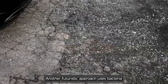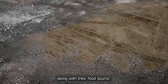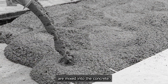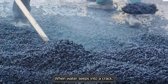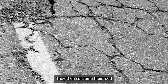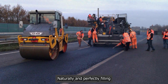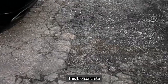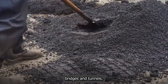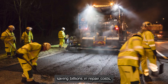Another futuristic approach uses bacteria. Spores of specific bacteria, along with their food source — calcium lactate — are mixed into the concrete. When water seeps into a crack, it activates the dormant bacteria. They then consume their food and excrete limestone, naturally and perfectly filling the crack. This bioconcrete could dramatically extend the lifespan of our roads, bridges, and tunnels, saving billions in repair costs.